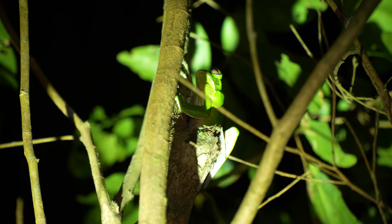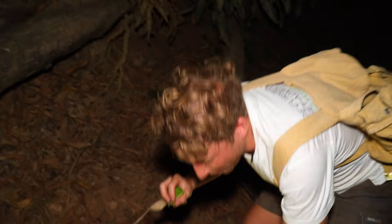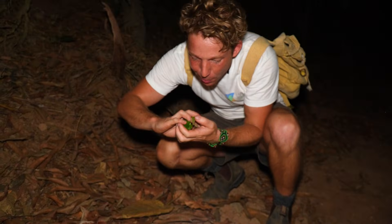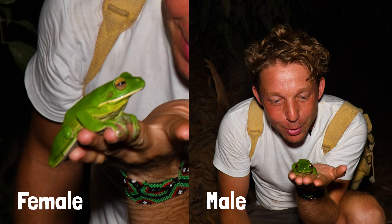That one got so high up the tree we couldn't get her back. But luckily, another frog over there. We don't want another frog to get away because we want to get the macro lens on him. Beautiful frog. This one's a little bit smaller — the larger white-lipped tree frogs are the females, and the males are a little bit smaller.